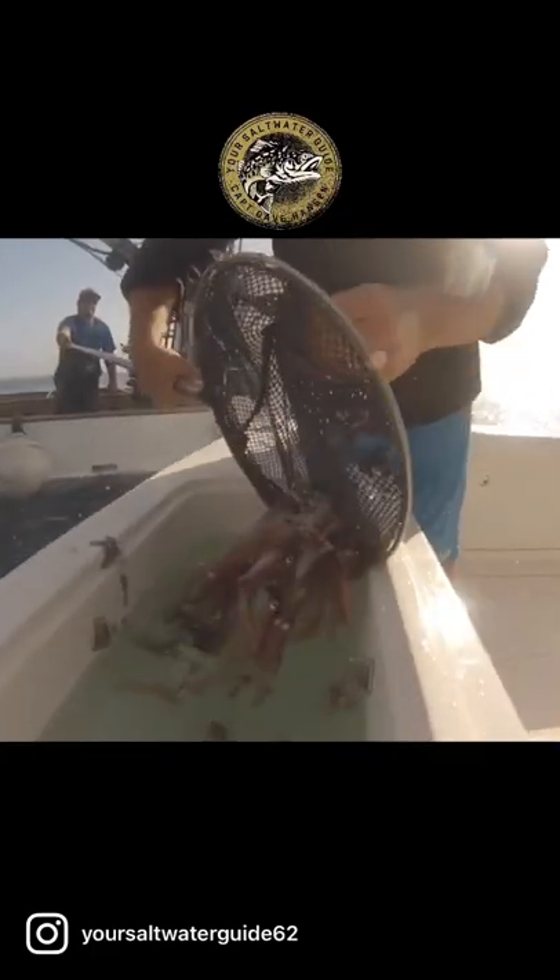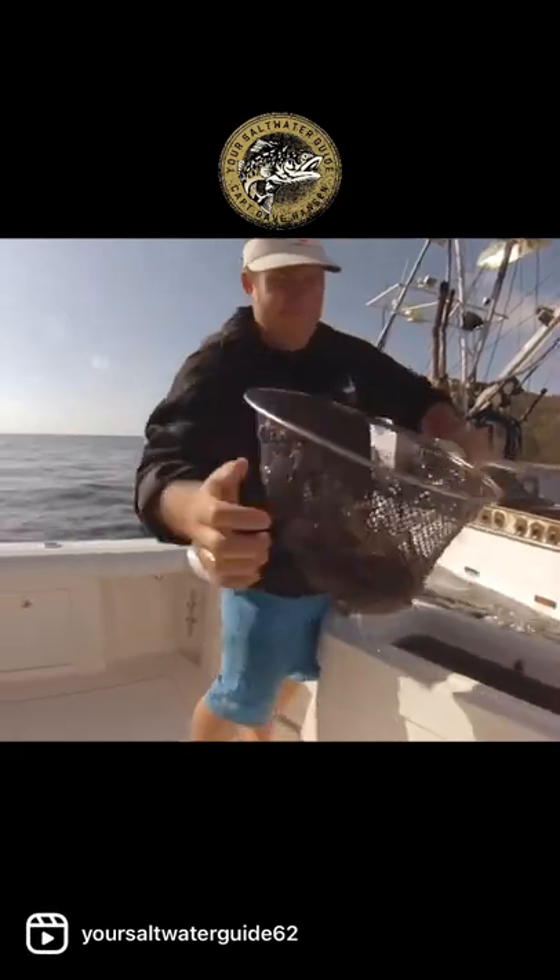I'm going to load up on some squid right now. Here it comes. Filling up the bait tank with some live squid. Getting some more live squid at Catalina from the carnage.